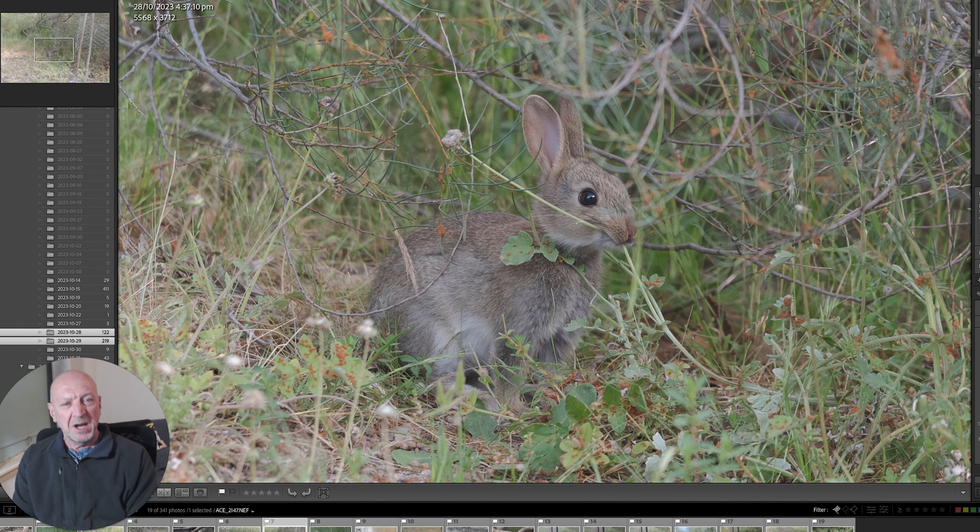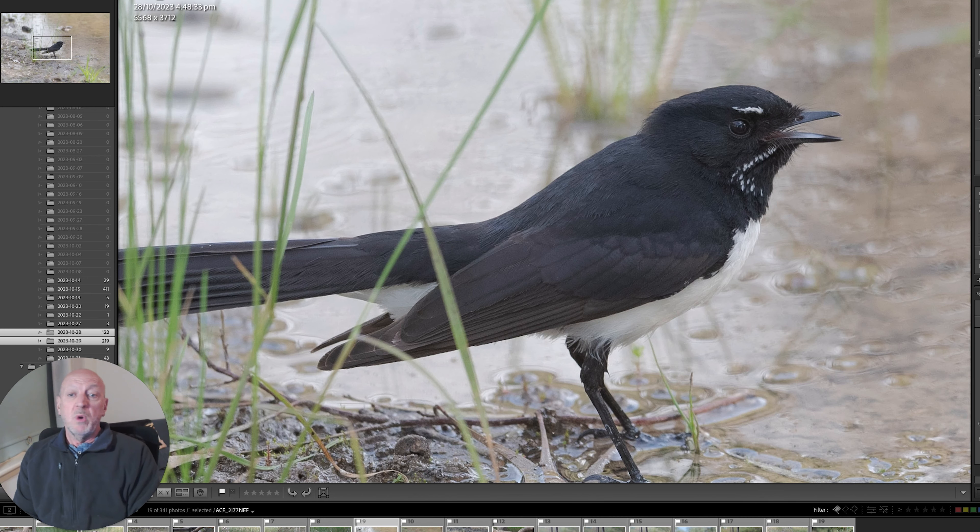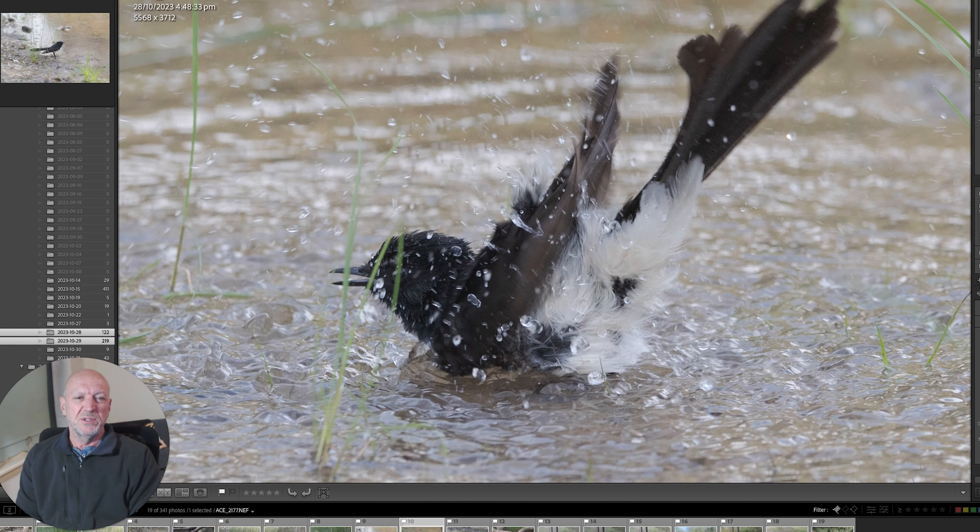Bunnies — unfortunately, rabbits are pest species here in Australia and cause a lot of damage. But this one came down for a bit of a nibble at some weeds that were growing alongside the hide. This is a grey shrike-thrush, another bird that came down for a bit of a drink. It has a beautiful melodic call — very, very pretty call. Willy wagtail! It came down to have a bit of a bath. I just love willy wagtails — just awesome birds. And there it is having a bit of a wash. It stayed for quite a while, actually.